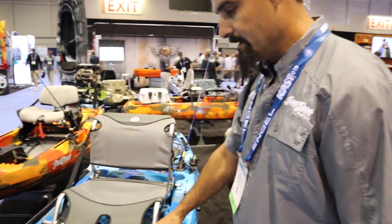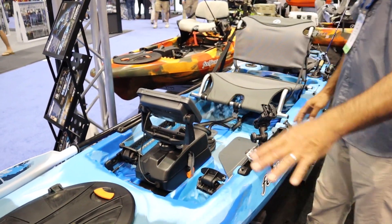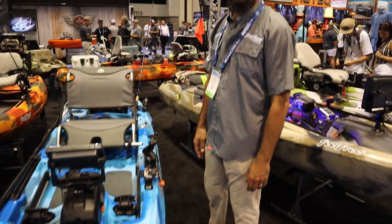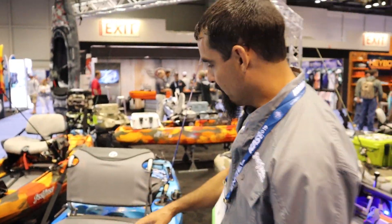We've redone the deck area, added a sonar pod which is a big request that a lot of folks have, some rod tip protection on the front, and really the same standard hull that we've always had — a great paddler's hull. This is a paddle kayak. People that like to paddle, get coastal, will enjoy the boat.